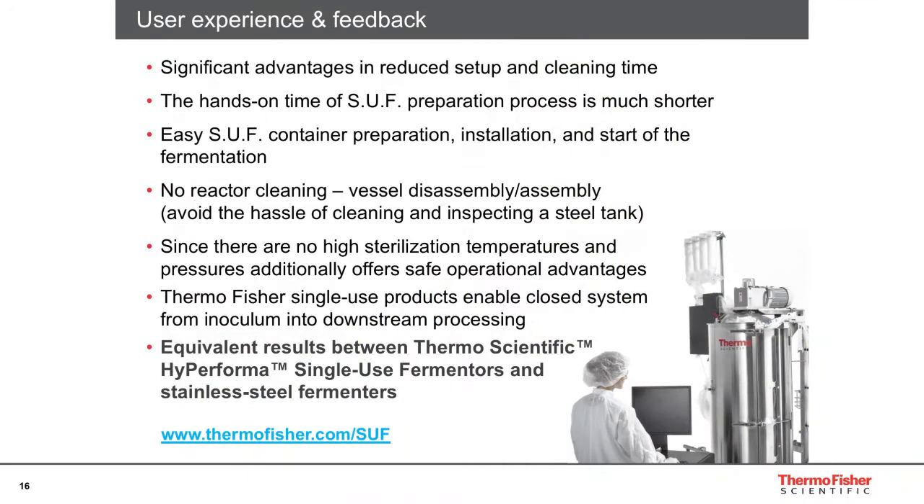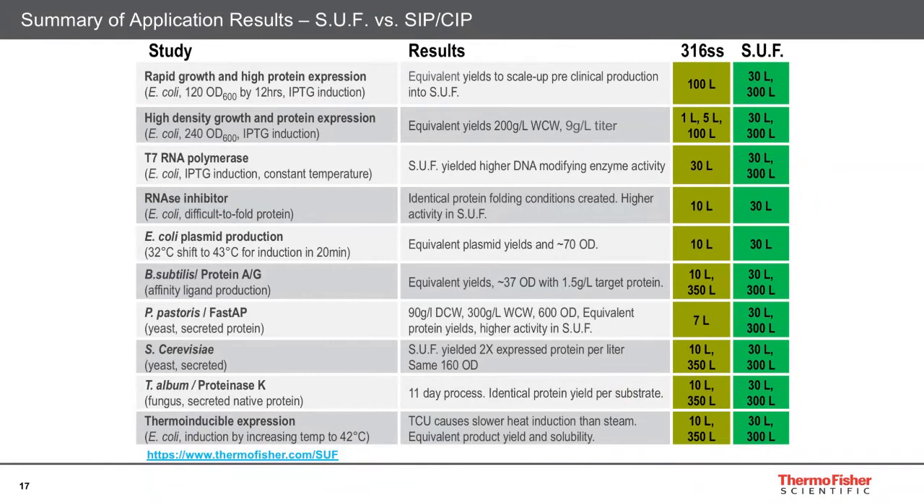To summarize feedback from other customers using the single-use fermenter: it has great advantages in setup and cleaning — when you're done, you just roll it out, send it to decontamination, and continue to your next step. Preparation of your next run is similar to media preparation. The hands-on time is much shorter. There's a lot more application data online at thermofisher.com/SUF, including more details on plasmid production applications being uploaded this month.